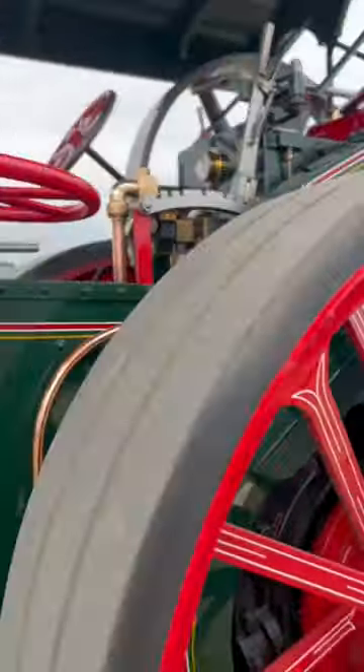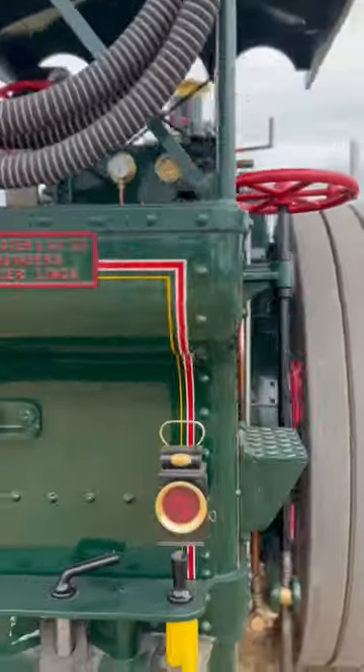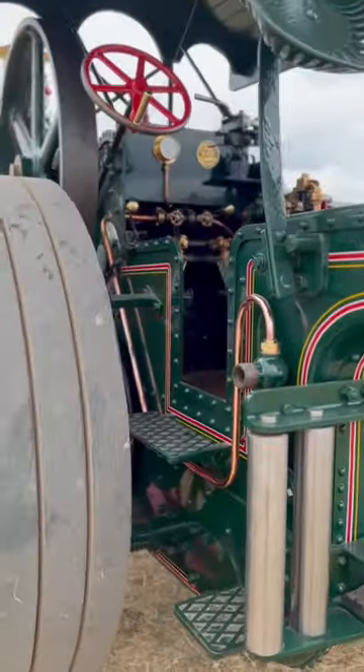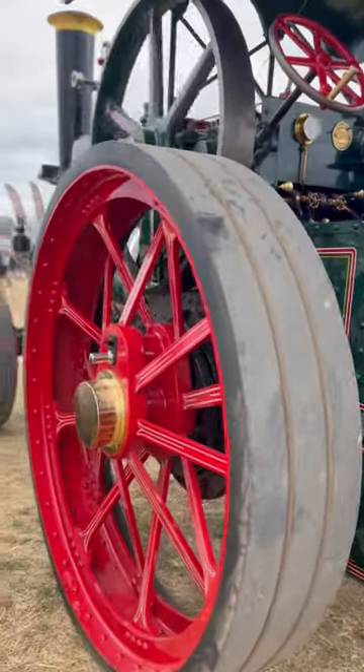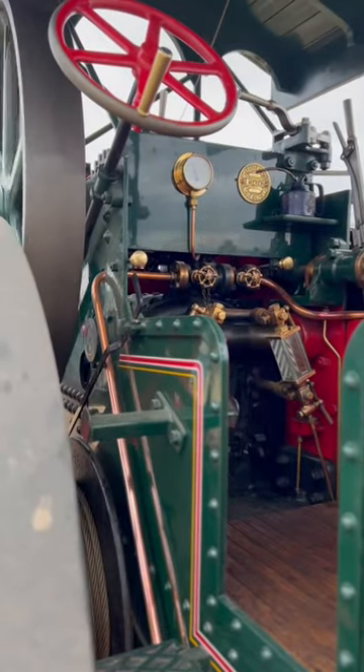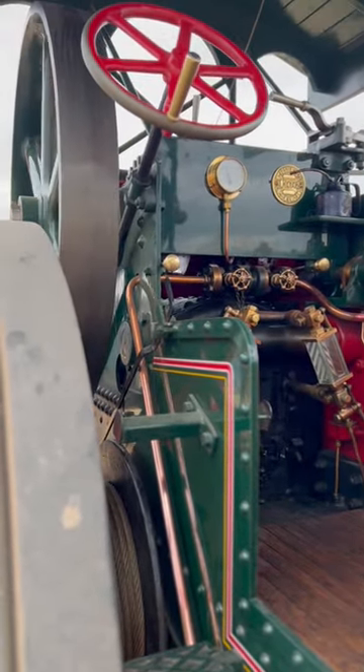Beautiful condition, absolutely beautiful condition. Foster and Co — engineers, aren't they? Yeah, well looked after, this machine. Here in Bolland, just ticking over.